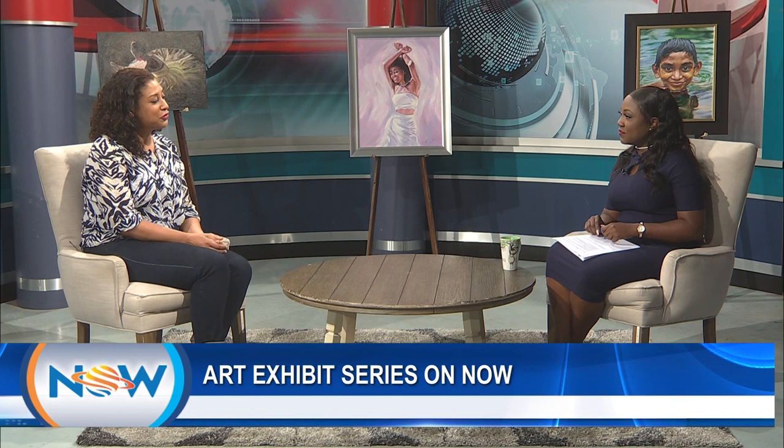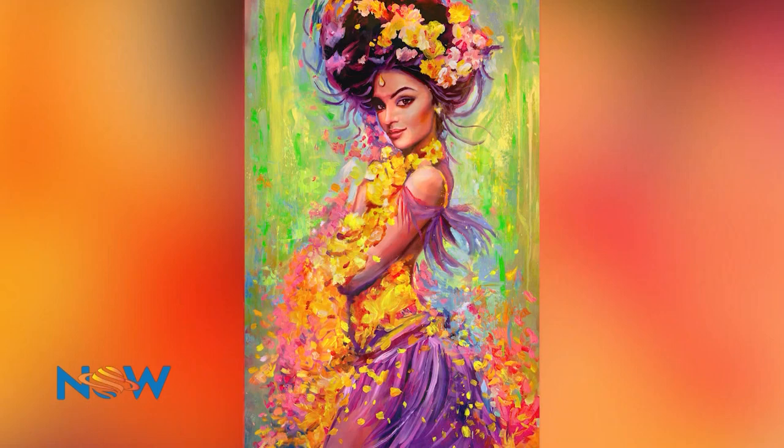I understand you have a solo exhibition on currently. Yes, I have a solo exhibition running at Horizons until July 1st — I have 25 pieces there, taking up the entire gallery. Horizons is located at 37 Mucurapo Road in St. James.